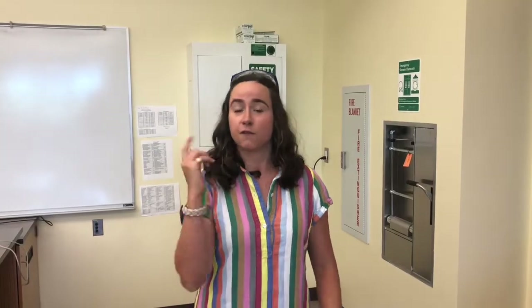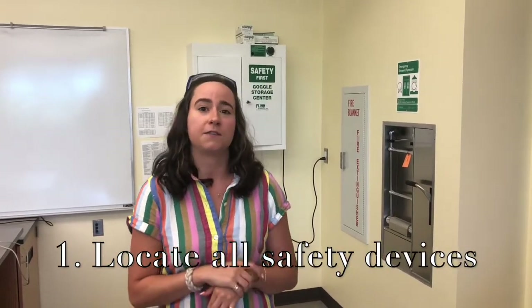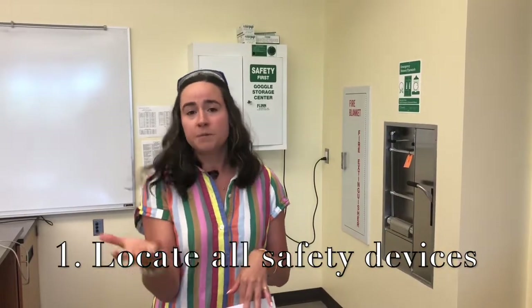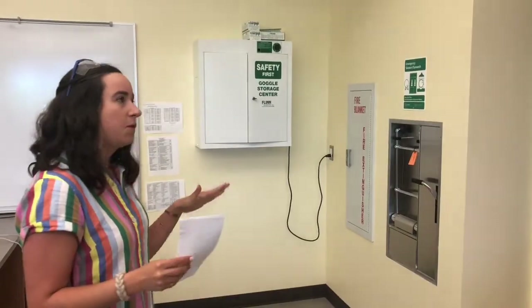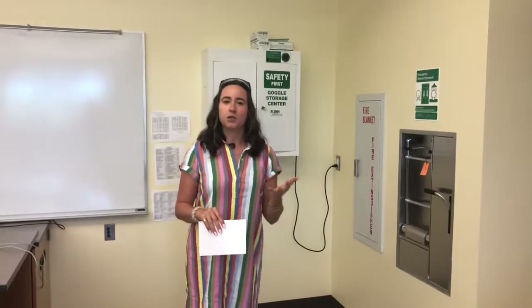Now every single classroom is different, but they're all equipped with the exact same safety devices. So the first rule for lab safety is making sure that you know exactly where all of those safety devices are located. In the room where I'm currently standing, all of the safety devices are nicely located in one general area.